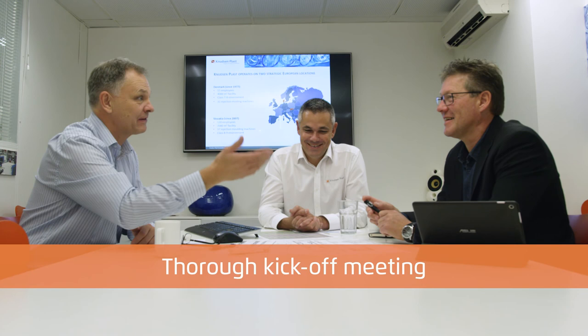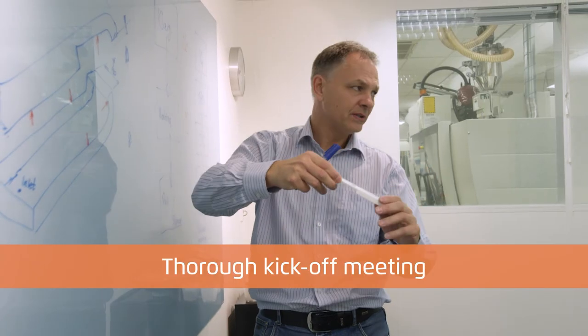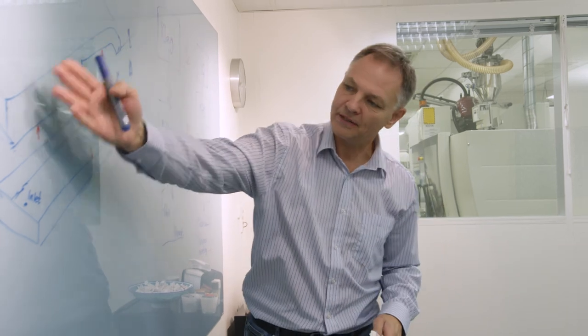Welcome to Knussenplast in Denmark and Slovakia. At Knussenplast, every assignment is handled by a project manager. He advises the client on the optimum mix of services to fulfill the client's success criteria in the best possible way, and is in charge of the dialogue with the client throughout the whole process until production starts.